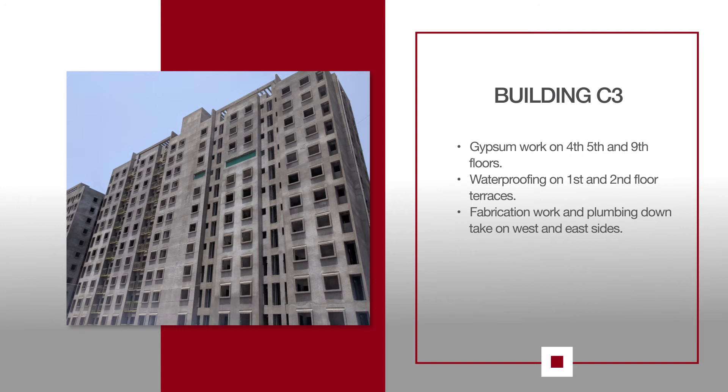For C3, gypsum work is being carried out on the 4th, 5th and 9th floors of the building, while waterproofing is underway on the 1st and 2nd floor terraces. Fabrication work and plumbing downtake is ongoing in the ducts of the west and east side of the building.